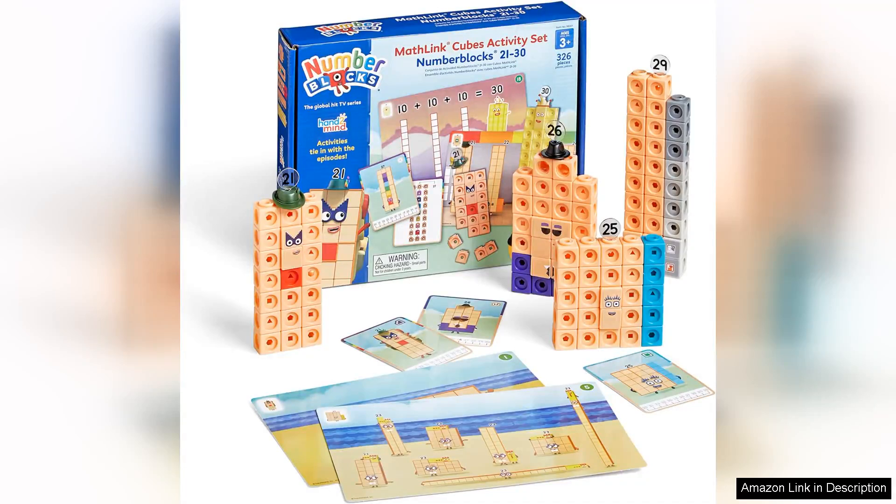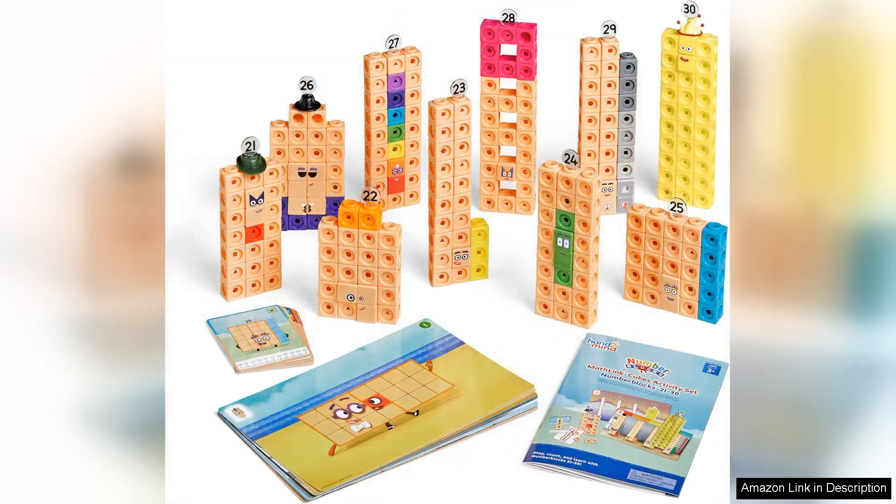The Hant Twin MathLink Cube Number Blocks 2130 Activity Set is a delightful educational tool that combines play and learning seamlessly. Tailored for preschoolers, this set introduces young learners to essential math concepts through engaging hands-on activities. What sets this set apart is its vibrant design and the inclusion of the beloved Number Blocks characters.